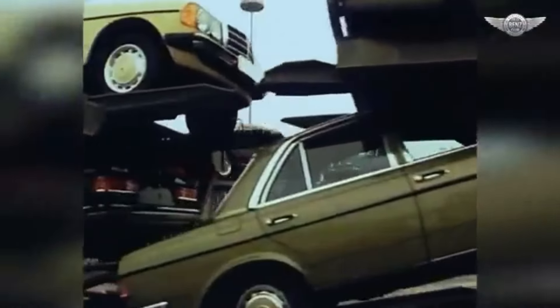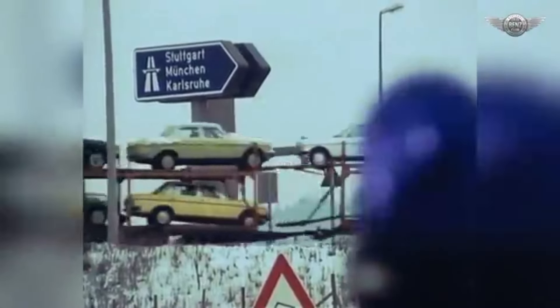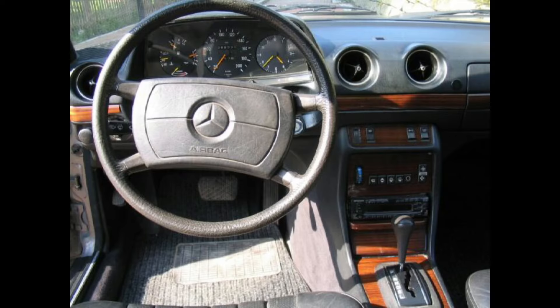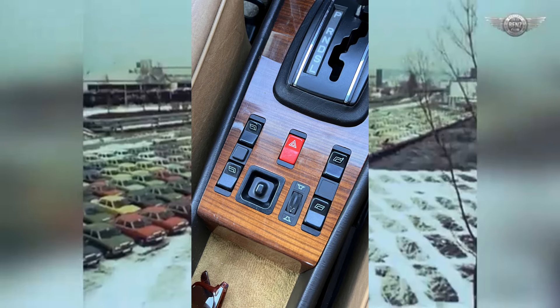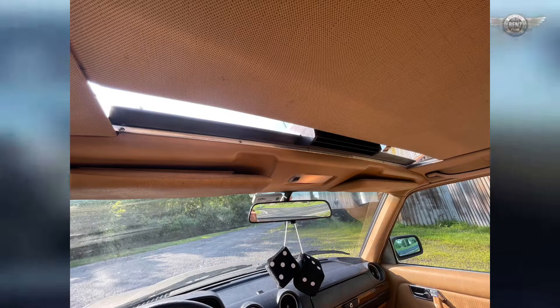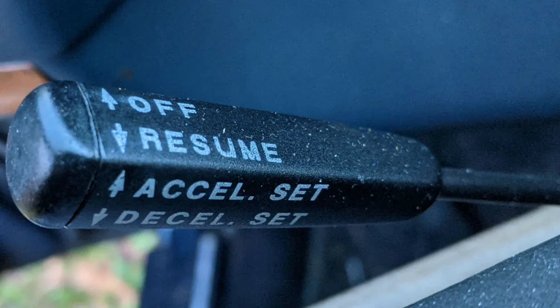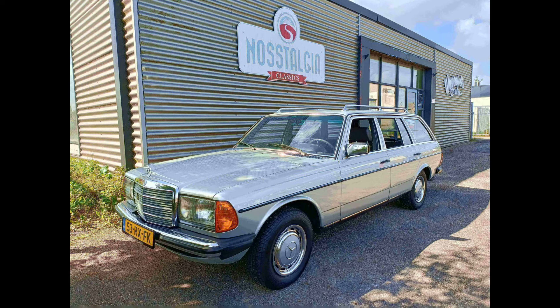The W123 came with several innovative features and options, some of which were ahead of their time, such as ABS — one of the first Mercedes-Benz models to offer ABS, improving braking safety on slippery surfaces. Later models also included a driver-side airbag, a rarity in vehicles of this era. Power windows and central locking were available on higher trims or as optional extras, along with a manual or electric sunroof, cruise control for long-distance traveling, and self-leveling suspension in the T-model station wagon, which ensured a balanced ride even when carrying heavy loads.